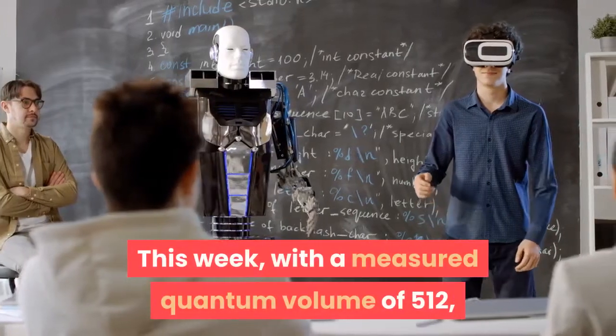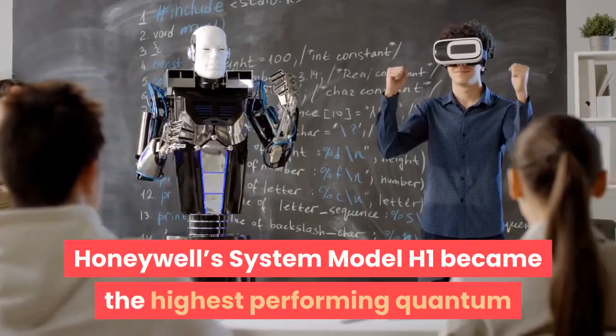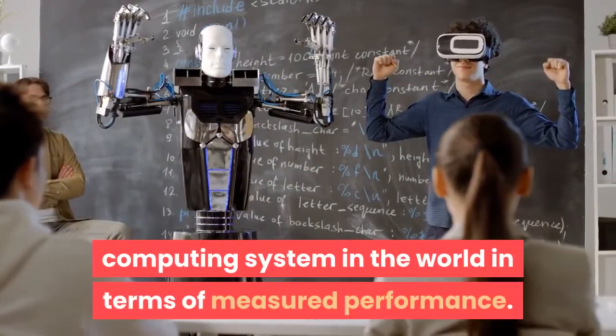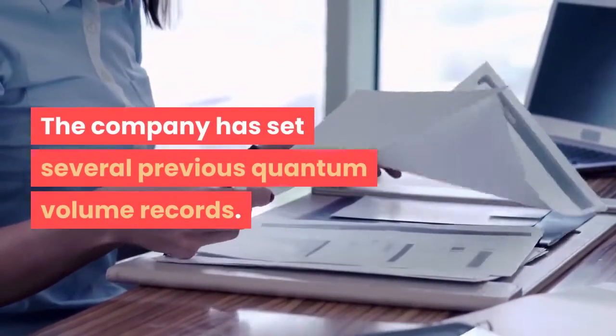This week, with a measured quantum volume of 512, Honeywell's System Model H1 became the highest performing quantum computing system in the world in terms of measured performance. The company has set several previous quantum volume records.